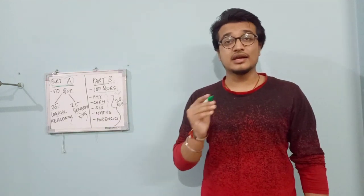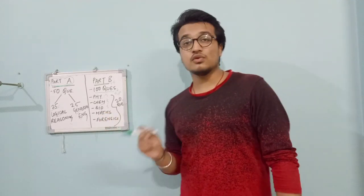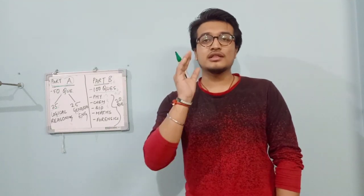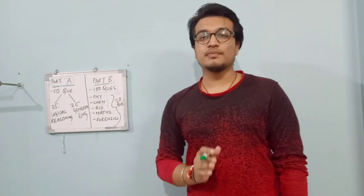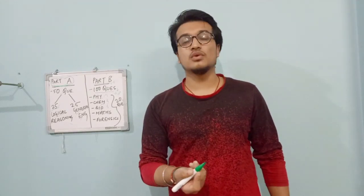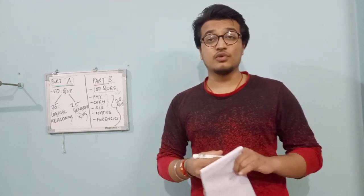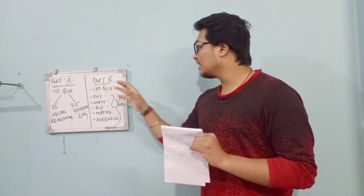Physics, Chemistry, and Biology questions are at the 11th and 12th standard level. Maths is at the BSc level, and Forensic Science is also at the BSc level. To prepare for Physics, Chemistry, and Biology, the best option is NCERT 11th and 12th. This tip came from the topper of this year's ALNJ entrance examination for MSC Forensic Science.